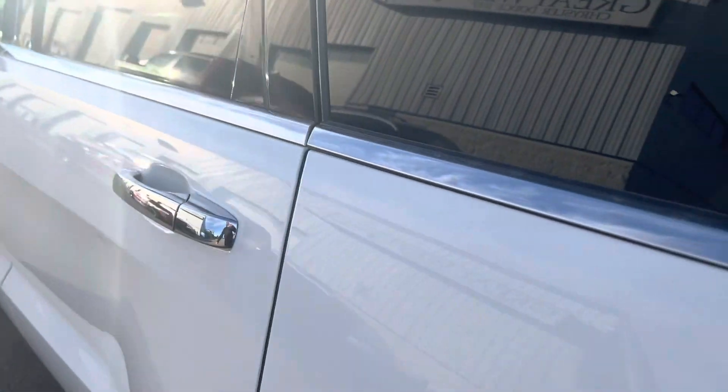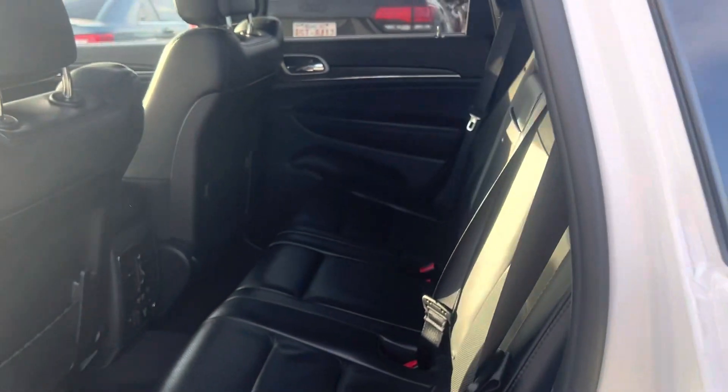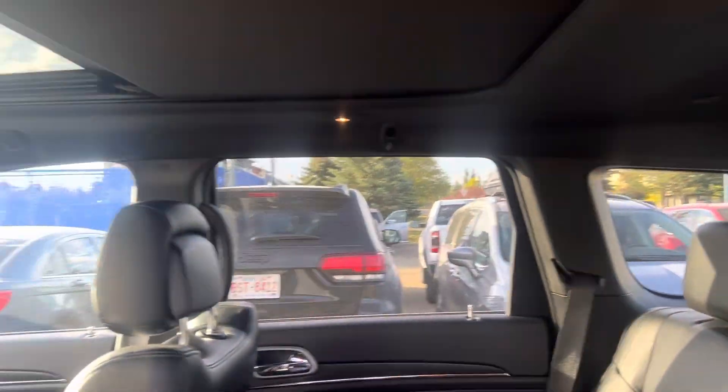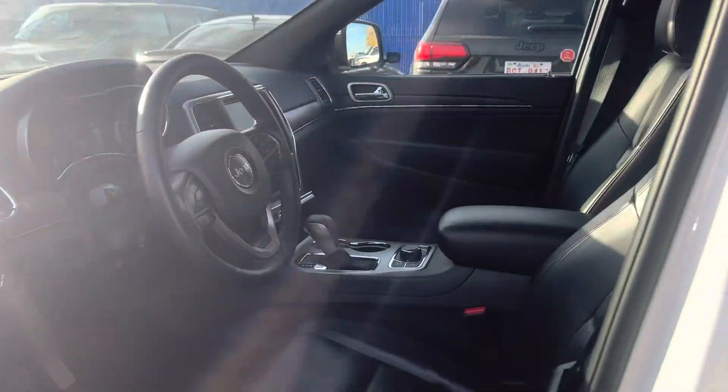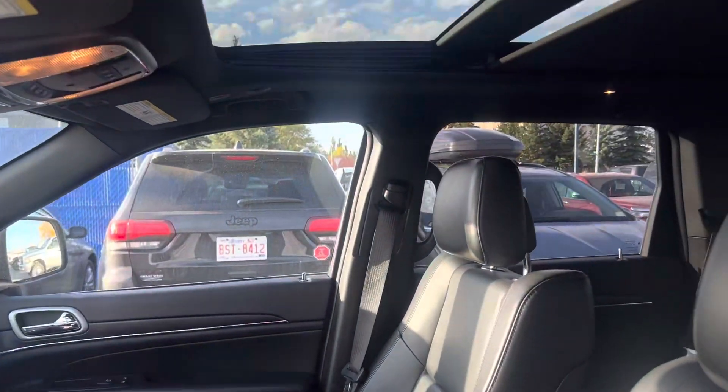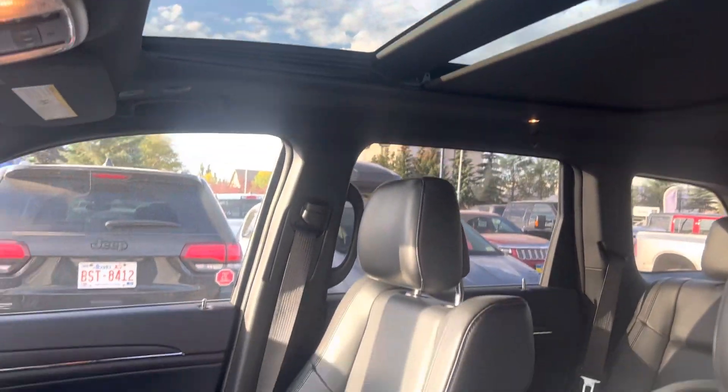We'll look inside the interior here. It's got your full black leather seats, heated seats in the back also alongside connectivity and air vents in the back. Keyless entry as you can see on the front door. This one's got the panoramic sunroof as you can see.